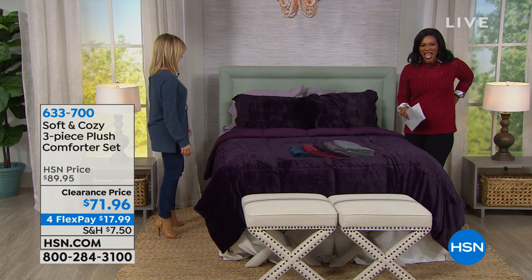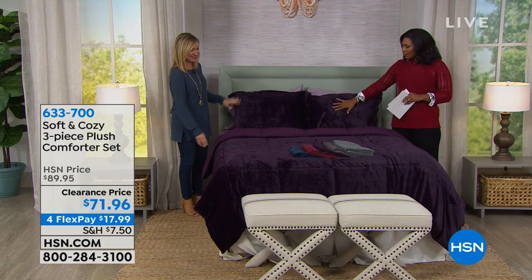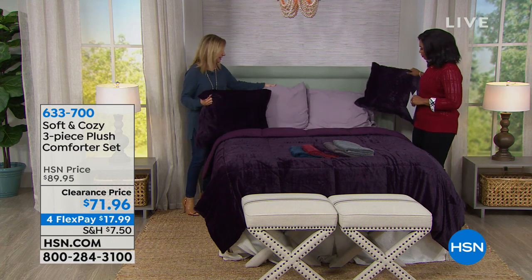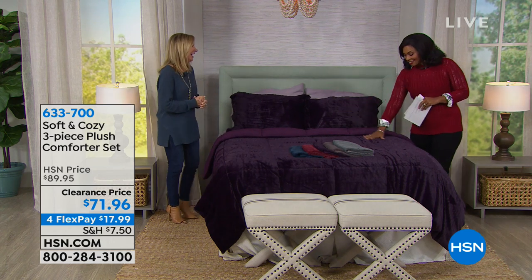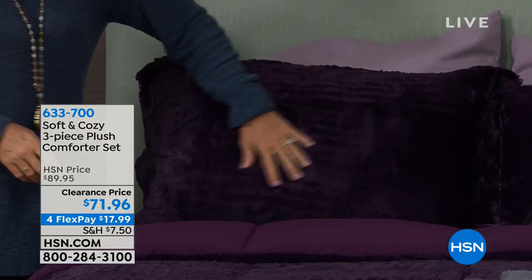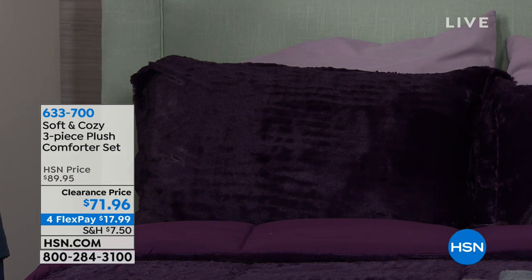Look at this bed — this is the purple. It looks like the king and queen sleep here. We have the sheets in the lilac on the bed and it looks so pretty. You might have trouble getting out. It's so royal looking, so rich looking. And when we talk about the way that Soft and Cozy holds color, this is a great example of it.